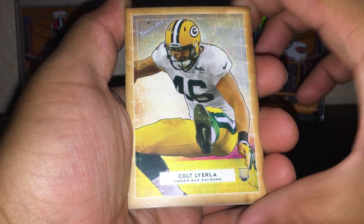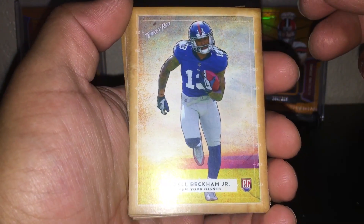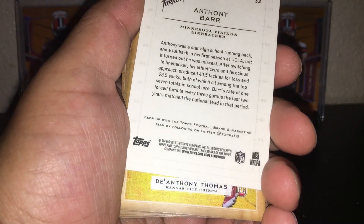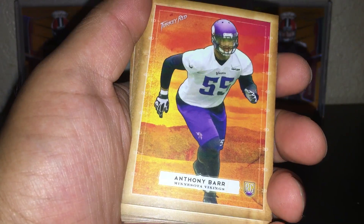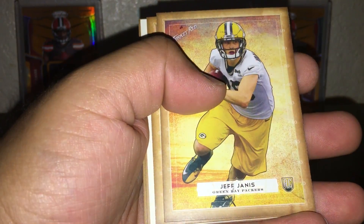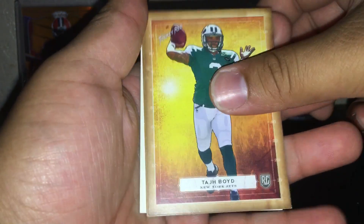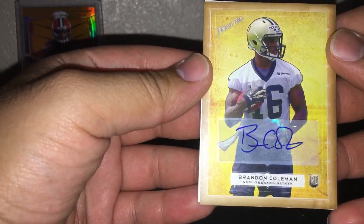First off we got Colt — these cards are pretty sick, I like the look. Odell Beckham Jr. rookie right there. Anthony Bahar rookie — does that look different from the rest? Sick card though, I like it. DeAnthony Thomas rookie. Kadeem Carey. Jake Matthews mini. Jeff Janis. Tom Savage — that's the hit right there. Taj Boyd. Shaquille Evans.